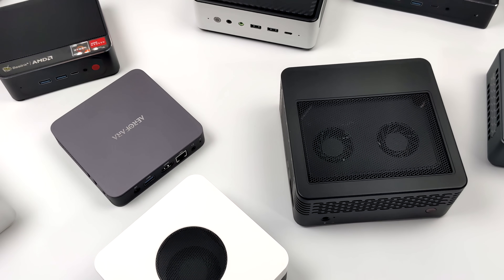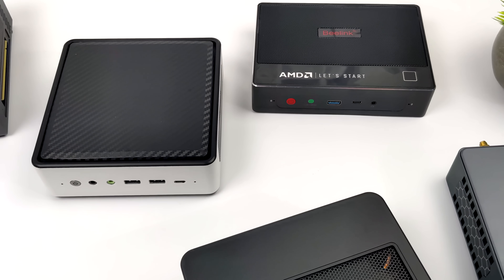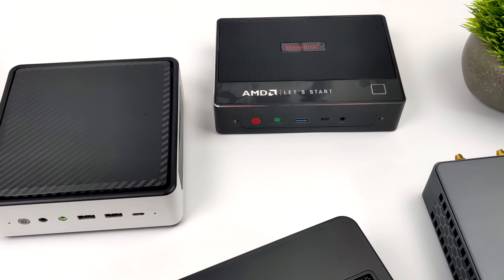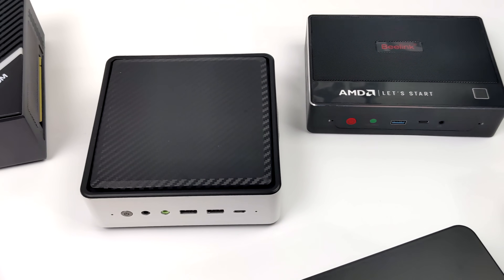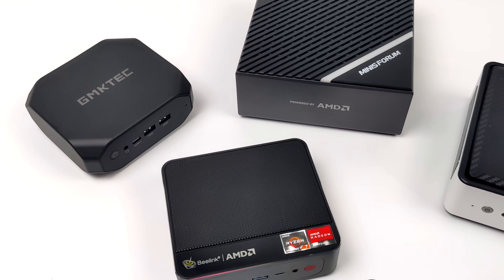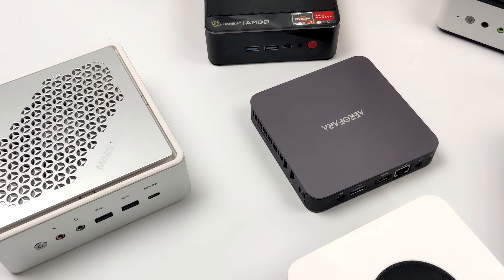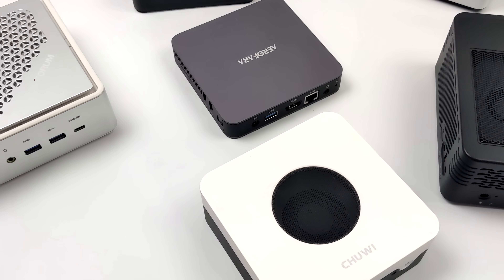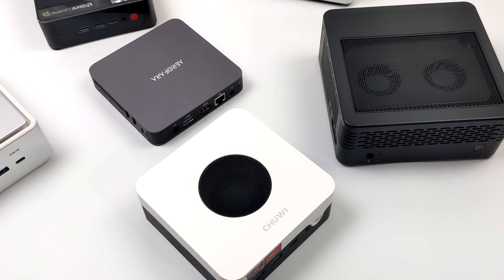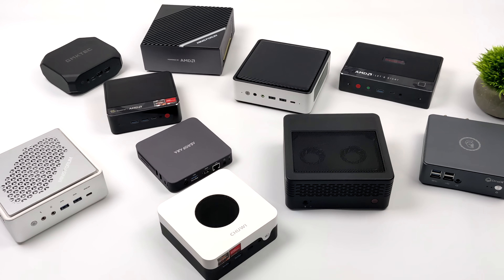One more thing before we get started — I did want to cap out the price at $500. Now if you're interested in seeing a video with more expensive mini PCs, just more powerful stuff, let me know in the comments below. But with everything you're going to see in this video, it's going to range from $40 up to $500. We're going to start at number five and work our way down to number one, which I think is one of the best mini PCs on the market right now in 2022.